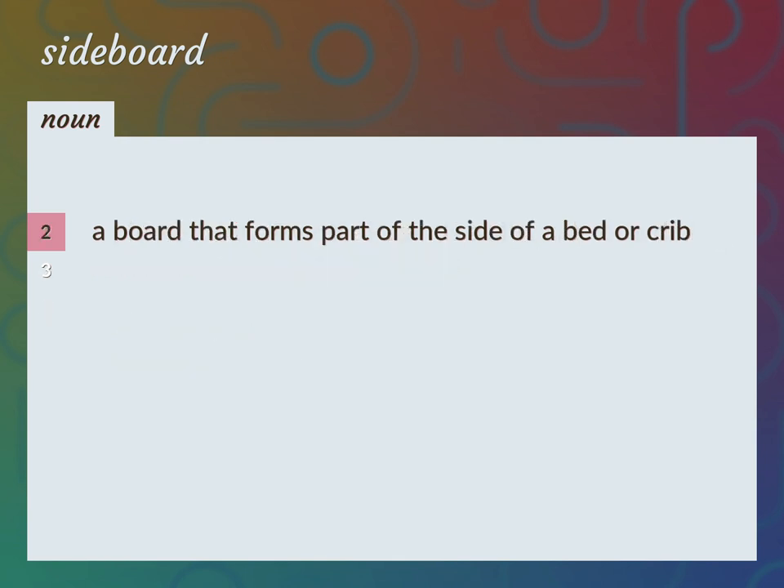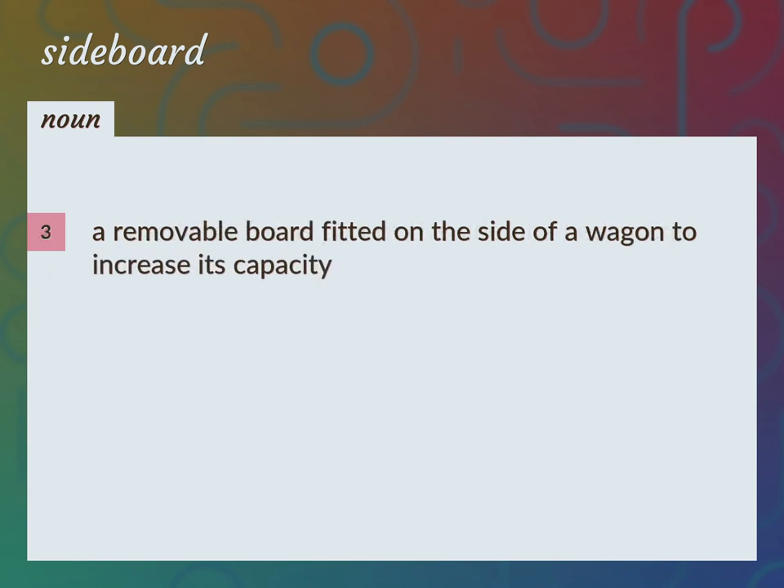A board that forms part of the side of a bed or crib. A removable board fitted on the side of a wagon to increase its capacity.